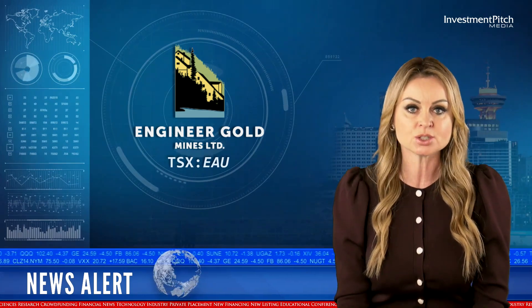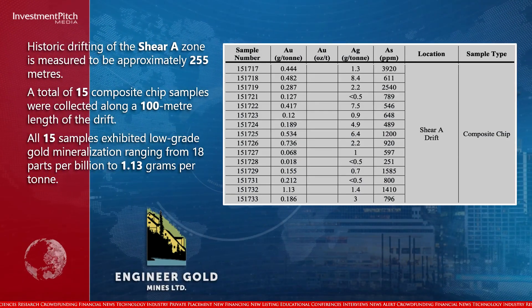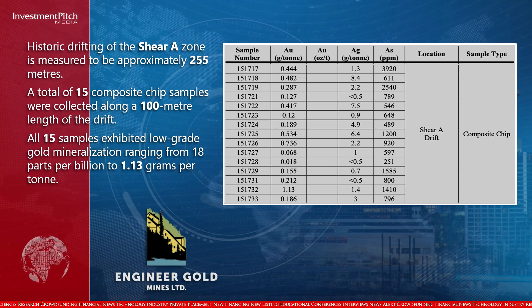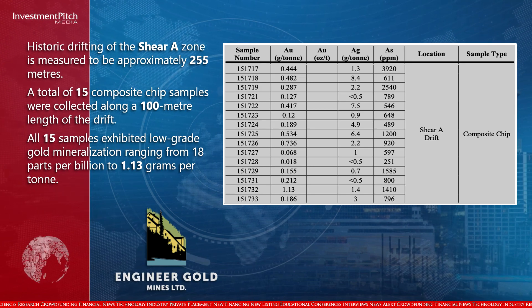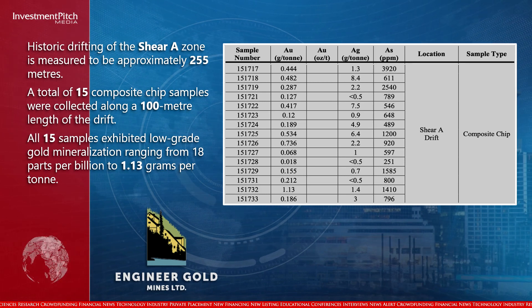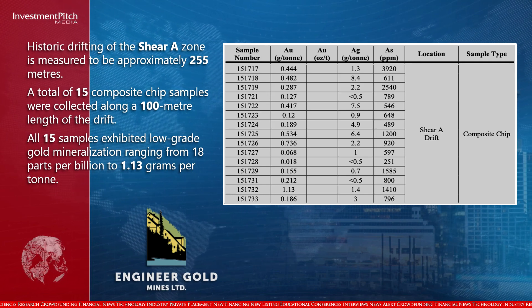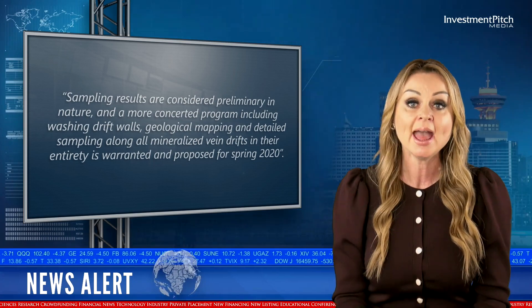Historic drifting of the Shear A Zone is measured to be approximately 255 meters. A total of 15 composite chip samples were collected along a 100 meter length of the drift. All 15 samples exhibited low-grade gold mineralization ranging from 18 parts per billion to 1.13 grams per tonne.